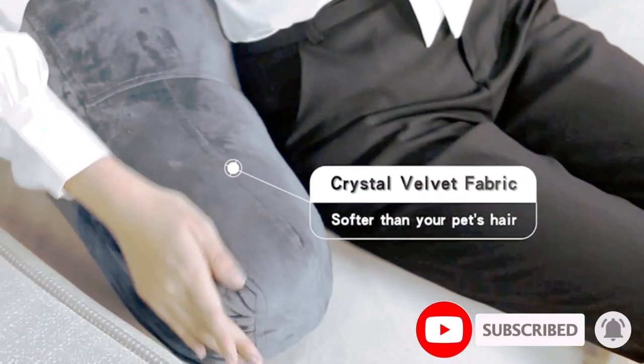Again, the manufacturers of the pillow placed a 3-year warranty on the pillow, which shows they are confident in what they produce.